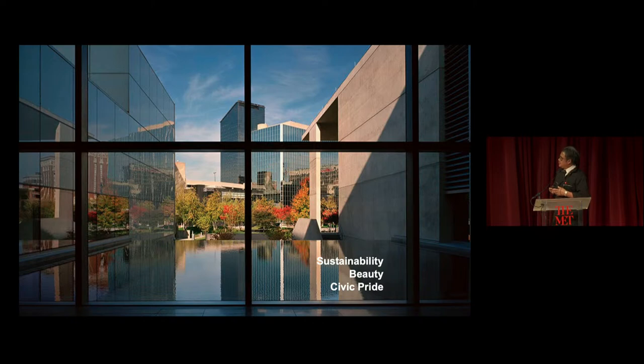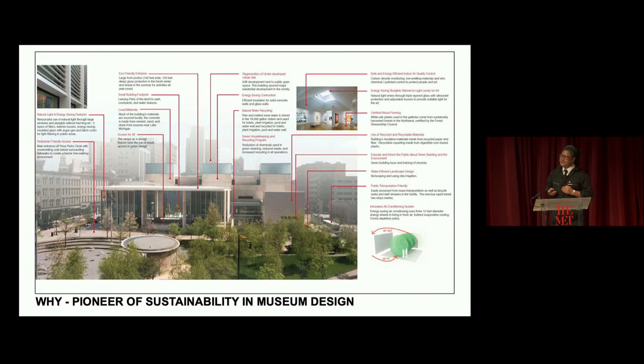We wanted sustainability to connect with beauty and civic pride. For example, the water — recycled from rainwater — linked the experience from inside the museum to the city, allowing beauty to be part of the sustainable solution. Sustainability without beauty, without civic pride, would not make a long-lasting museum experience. Through that process, we developed many ideas and strategies about sustainability: material usage, energy, water, recycling. We learned through four years of working on that museum — since no one was doing that in a museum context before.